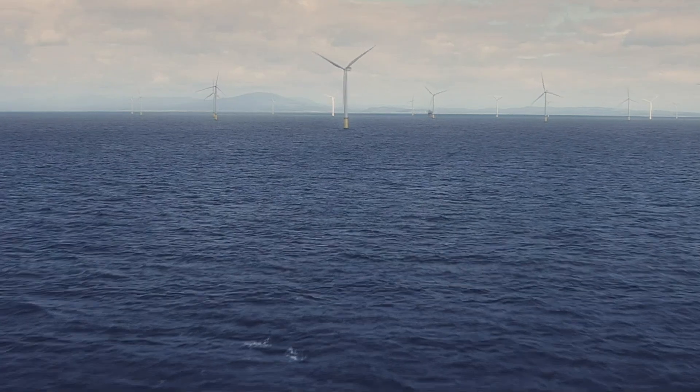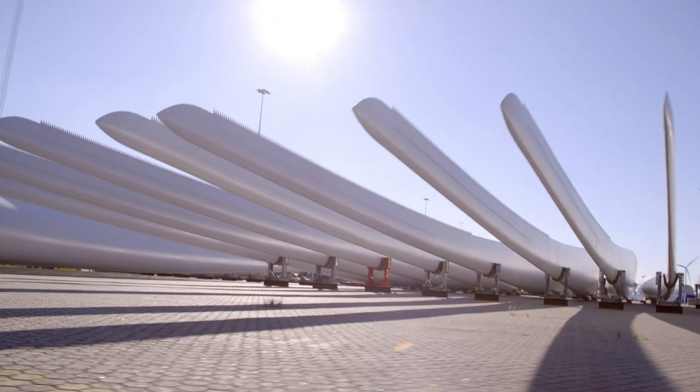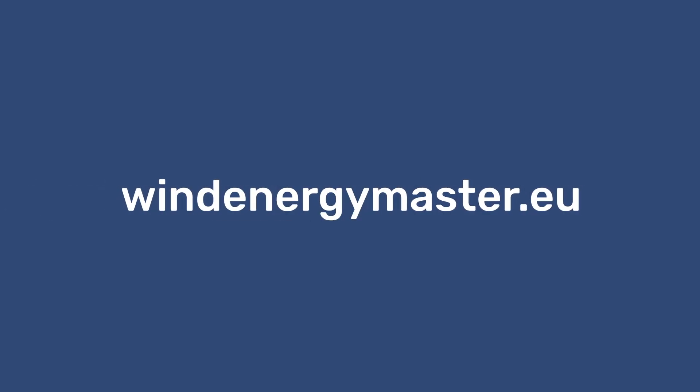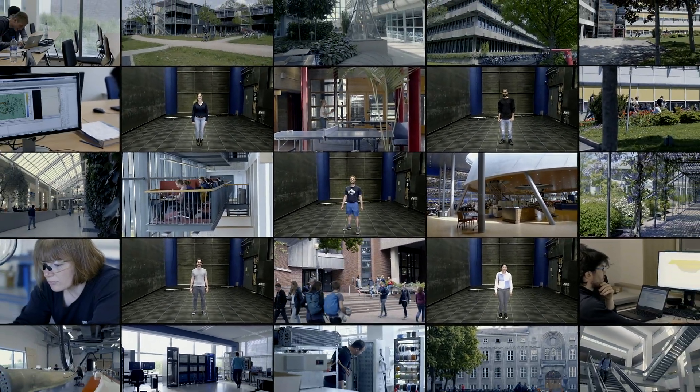Alumni from the EWEM program work in a wide array of companies and positions in every corner of the world, both in industry and academia. Interested? Take a look at windenergymaster.eu and discover your potential in this inspiring wind energy program.